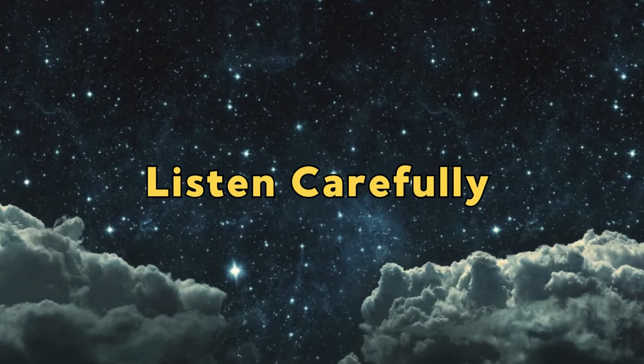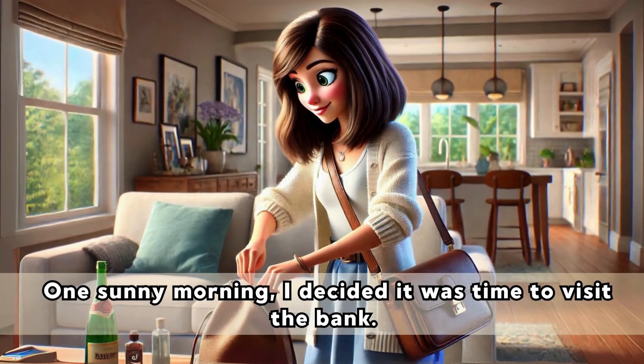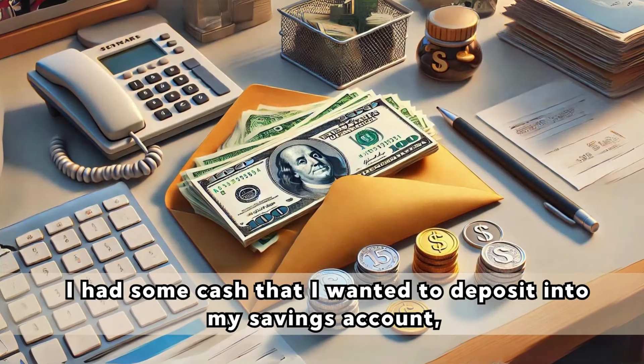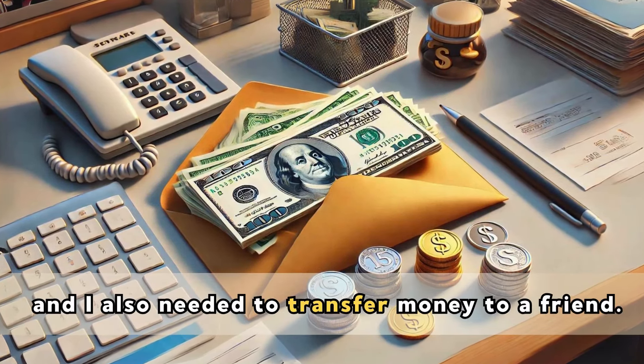Listen carefully. Hi, I'm Liz. One sunny morning, I decided it was time to visit the bank. I had some cash that I wanted to deposit into my savings account, and I also needed to transfer money to a friend.